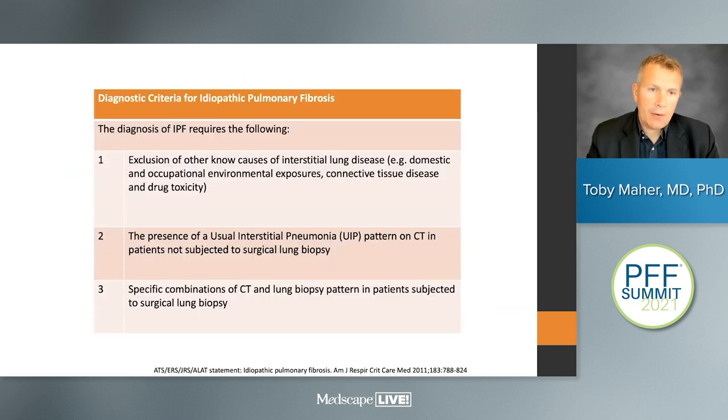The current guideline criteria require the exclusion of interstitial lung diseases of known cause to diagnose IPF. It then requires the presence on CT scan of the pattern associated with usual interstitial pneumonia. Where it's not possible to make a diagnosis from clinical history and CT alone, we then integrate pathological findings as well.